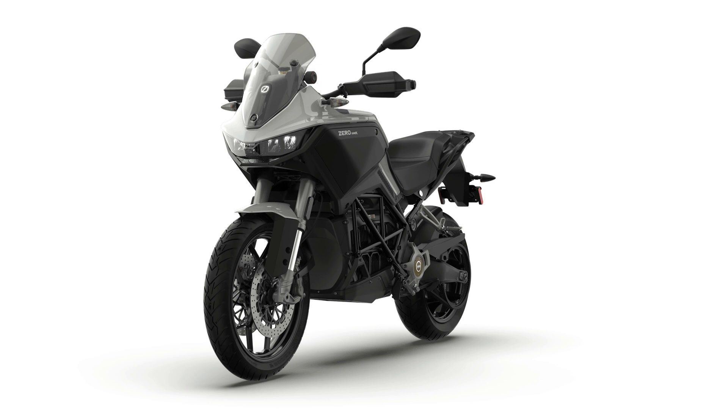A fully immersive ride. With no emissions or noise pollution, the DSRX leaves you feeling more impacted by the experience, while having a reduced impact on the environment.